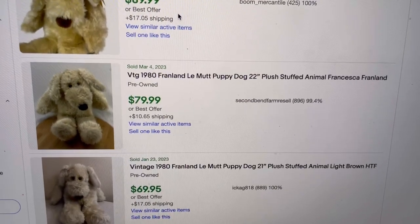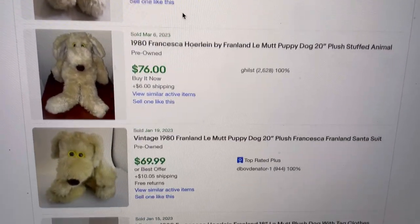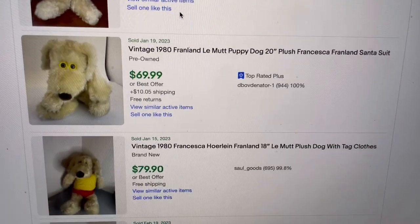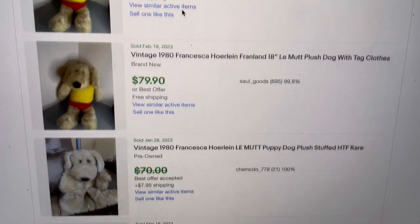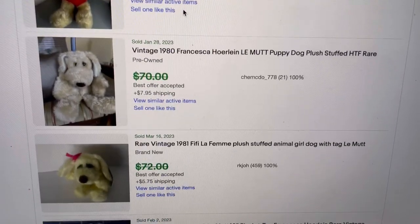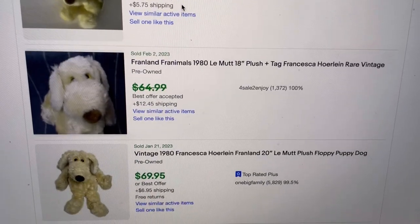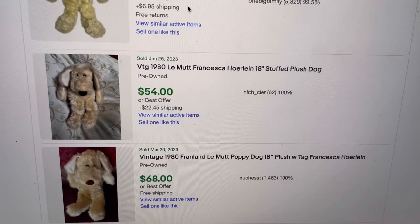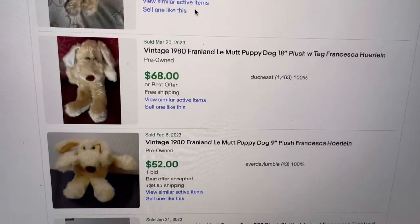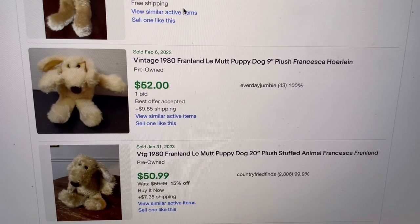I'm going to scroll until I get to the one that is 8 or 9 inches and show you that. There are some definite different variations, but the information is on the tag — it was really easy to look up. It's a bolo I didn't know about, so I definitely wanted to come on here and share it with you guys so that you know if you see this, it is definitely something you should pick up. Here's one like mine — 9 inches.